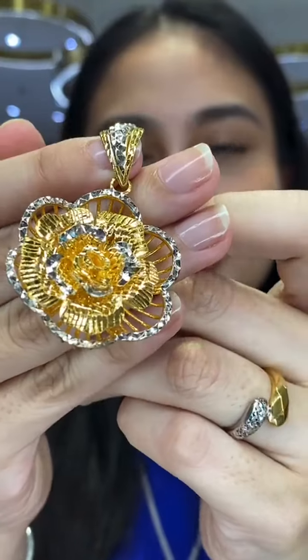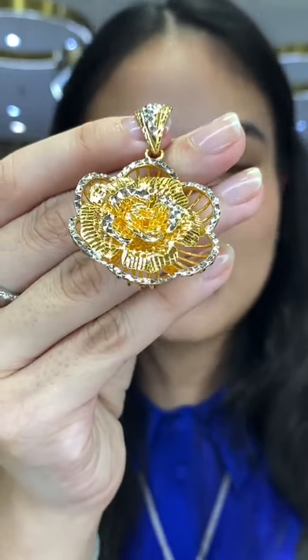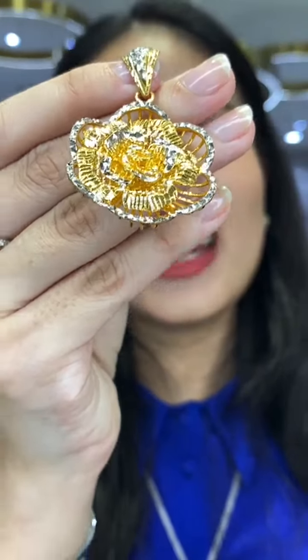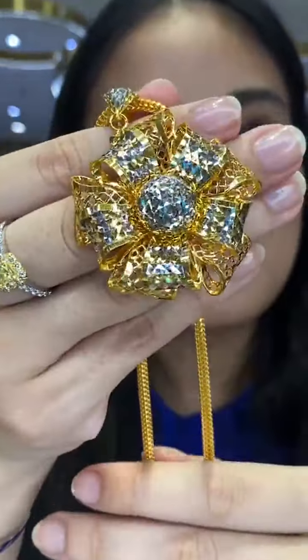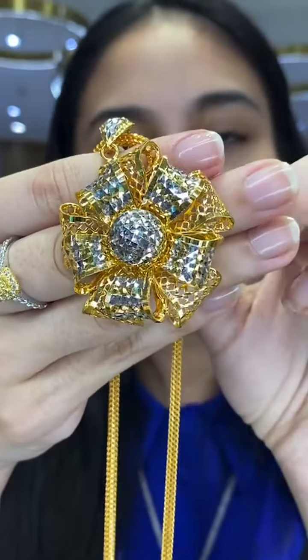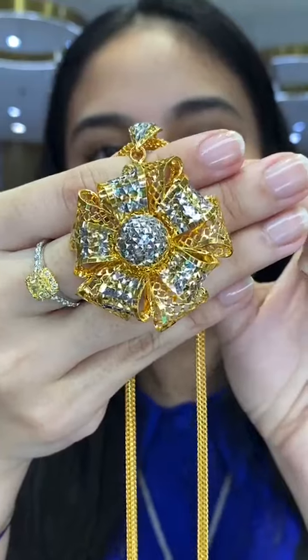All these pieces can be yours if you visit Habib. For those who want a larger look, we have lockets as well — super chunky. Starting with white gold and yellow gold diamond cuts: RM4,976, 15.98 grams. Another flower-design locket — yellow gold and white gold with diamond cuts, more like ribbons: RM6,222, 20.11 grams.